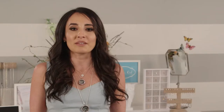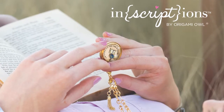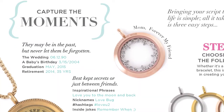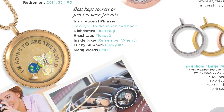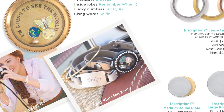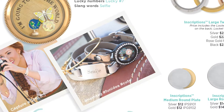Our new spring collection makes the perfect personal gifts for these special moments. The Inscriptions launch has been bigger than we ever anticipated and we know it's because everyone loves telling their story. With Inscriptions, every moment can be captured for you or as a special gift to a special person. You can keep initials close to your heart or mark the day that changed your life.